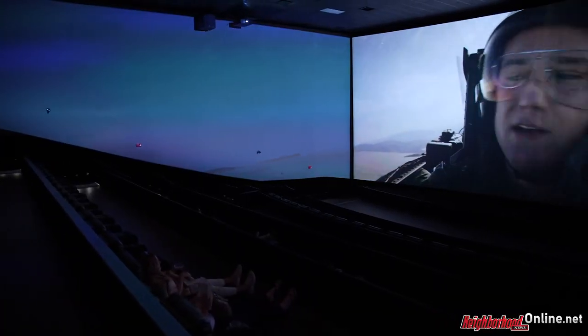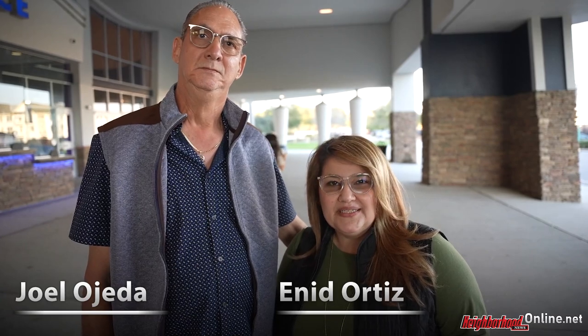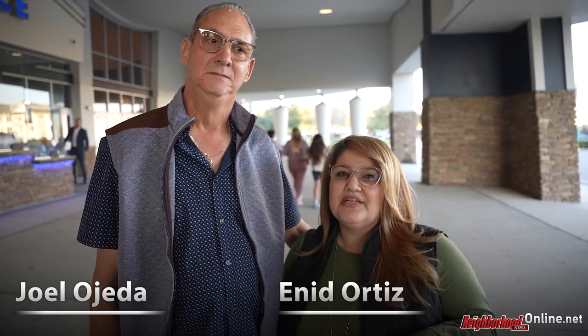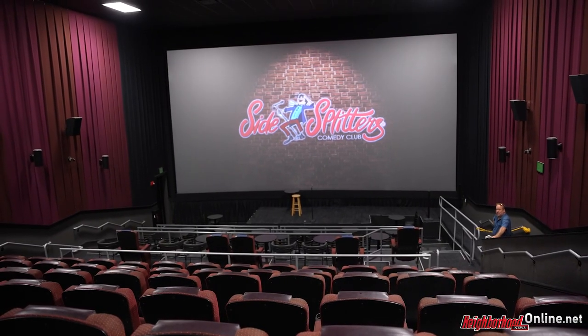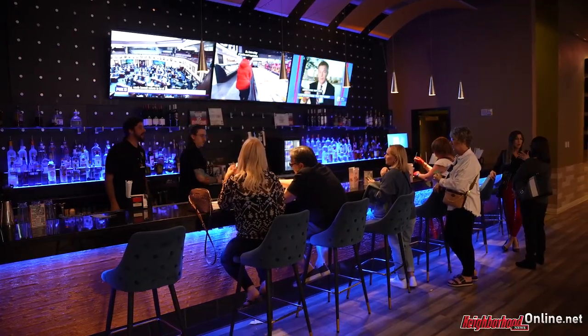I don't think there's anything like that in Tampa, so it's really unique. I really think the concept is neat. I love the reclining seats. The comedy you have here is really cool — something that attracts more people, especially since we don't have one close by here in Wesley Chapel. And the food and the bar — I think it's an awesome concept.